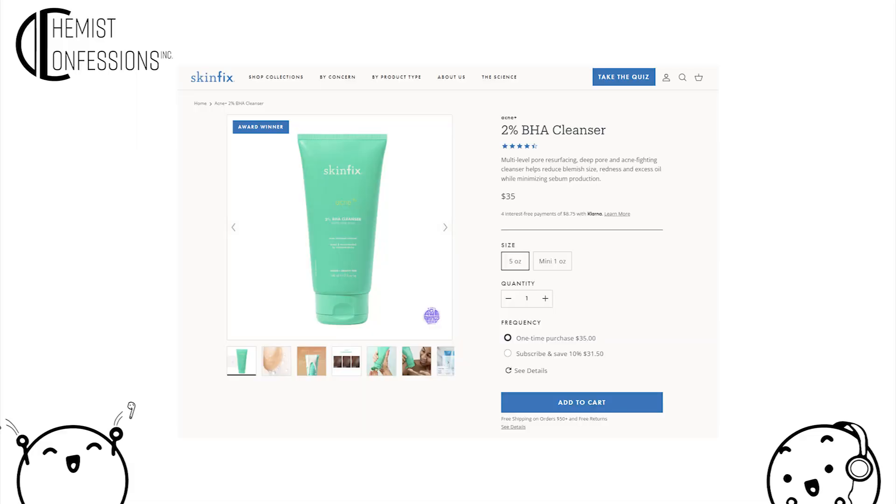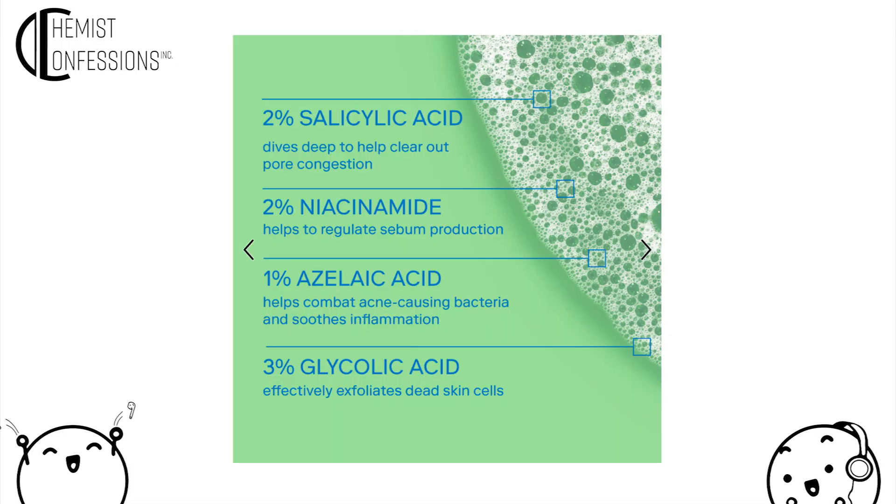This one is one of the most loaded cleansers newly launched. It's a product by Skinfix and it touts 2% salicylic acid, 2% niacinamide, 1% azelaic acid, and 3% glycolic acid. It feels like it doesn't know what it wants to be.